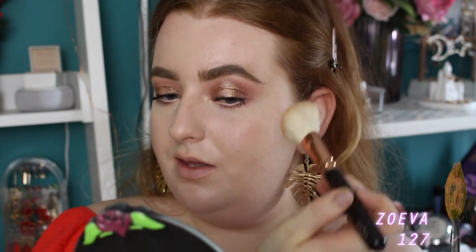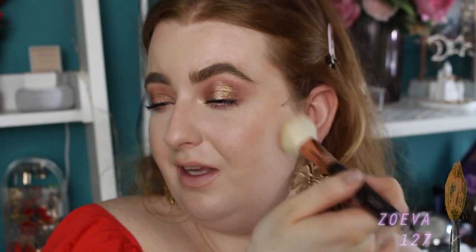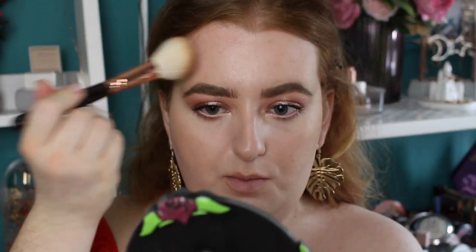For bronzer I'm using the MUA Bronzed Matte Bronzing Powder in shade Solar. They do have different shades which is great for such an affordable brand. It's quite hard-pressed so you have to work your brush in a little, but it's a really beautiful bronzer — I think it was about £3 or even cheaper. It's a little warmer-toned than I usually go for but it's a really pretty shade and most importantly it's buildable.